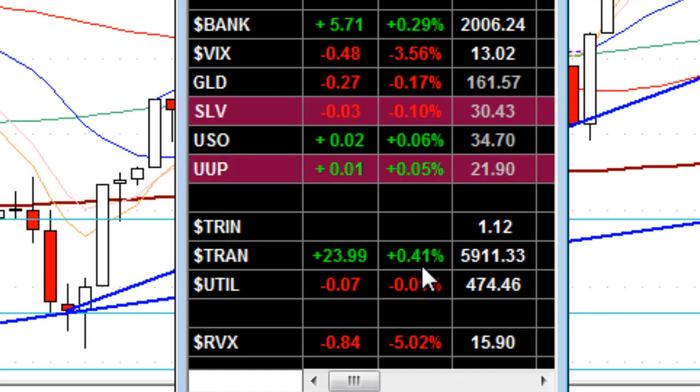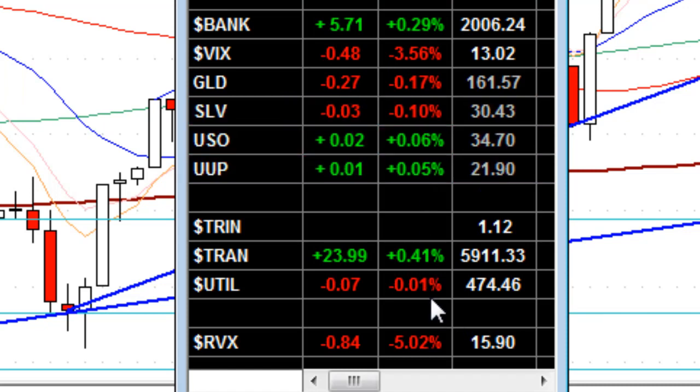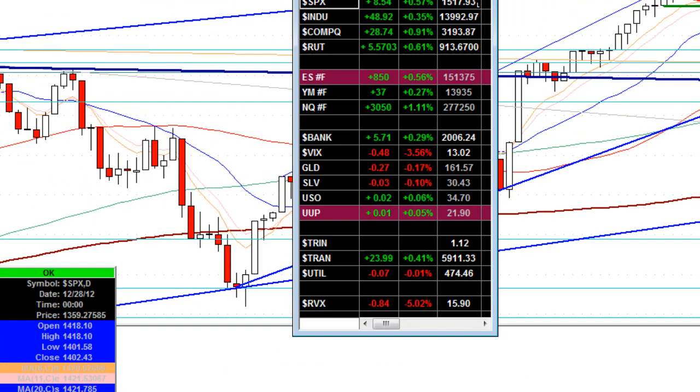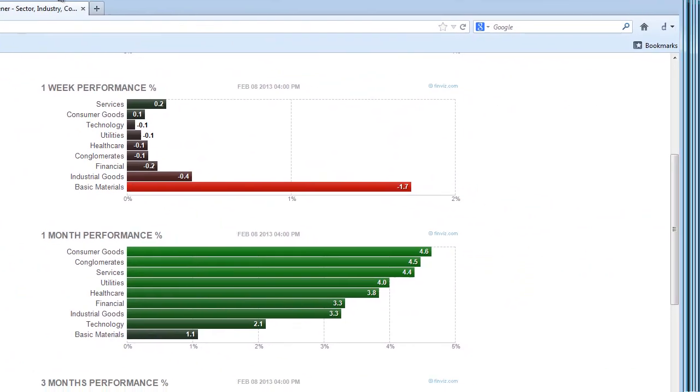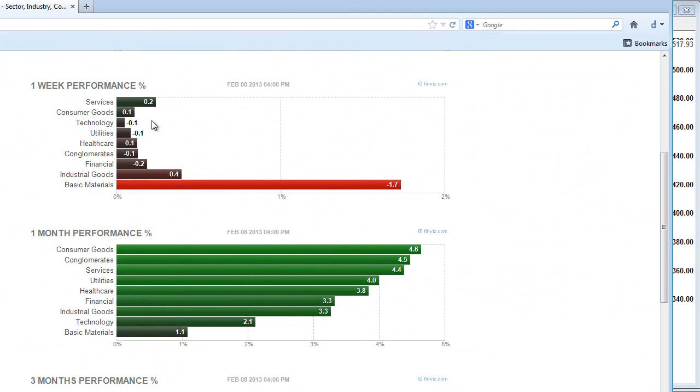Transportation is in positive territory. Utilities down, but not by much — almost break-even. Over on Finviz, taking a quick look at sector rotation this week: services and consumer goods did the best, but basic materials are down a significant amount. Be watching commodities. Financials are way down at the bottom.